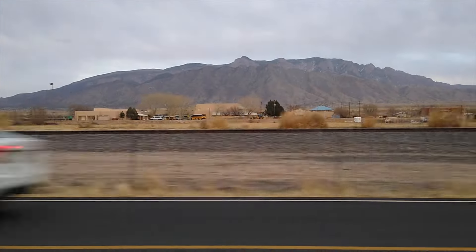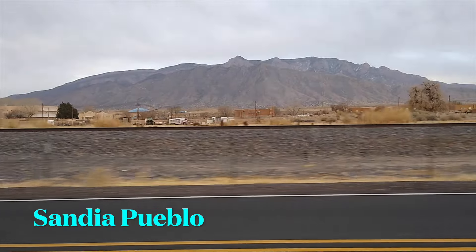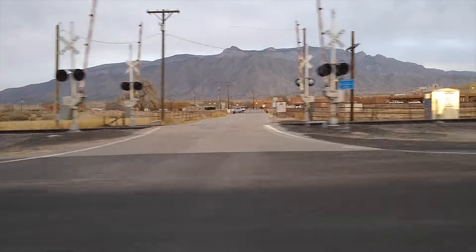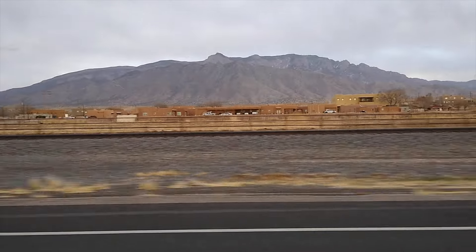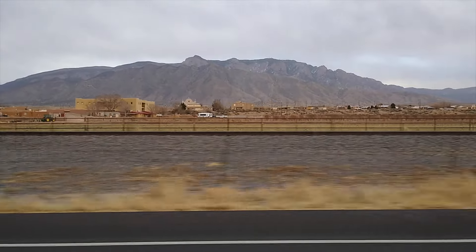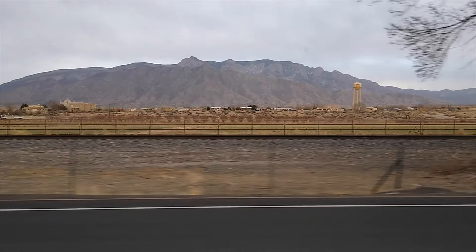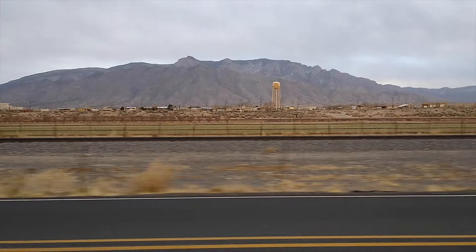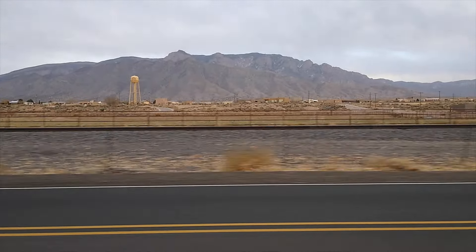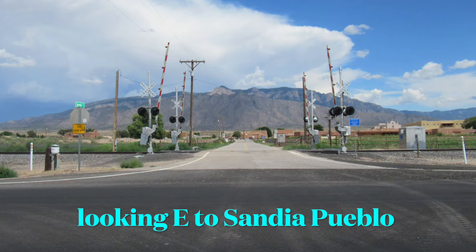And further down 66, on the east side of the road — east of the river — the railroad tracks lead to San Diego Pueblo. This too is off limits to visitors. Here's the entry to San Diego Pueblo. Still off limits.